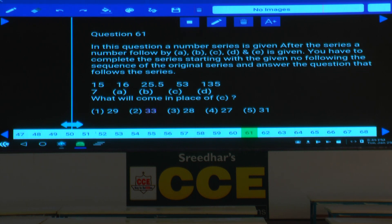In this question, a number series is given. After the series, a number is followed by A, B, C, D, and E. You have to complete the series starting from the given number following the sequence of the original series and answer the questions that follow. First, we need to identify the logic in the given series.